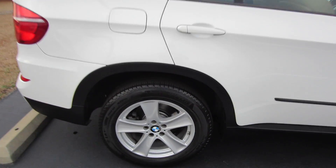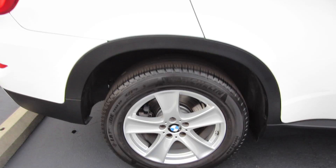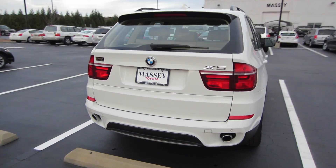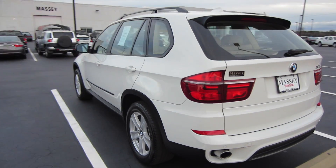Now coming to our wheels, we are riding on Michelin Latitude Tour tires. These are going to be our 18-inch alloy wheels. And then coming around back, we do have rear parking sensors as well as our dual outlet exhaust. The vehicle is in the Alpine White exterior with the beige leatherette interior.